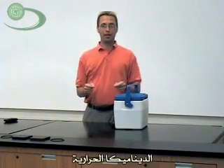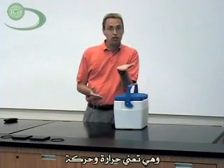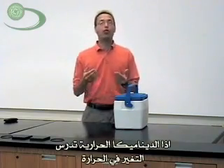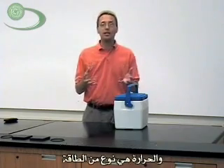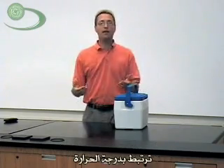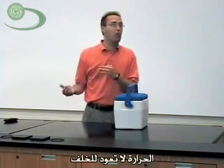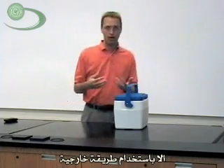Today we're going to talk about thermodynamics. Thermodynamics means thermo, meaning heat, and dynamics means movement or change. So thermodynamics studies the change or movement of heat. Heat is a kind of energy associated with temperature. If you have something hot and something cold, heat will flow from the hot thing to the cold thing naturally, and it won't flow backwards unless you force it using some mechanism to push heat the other way.